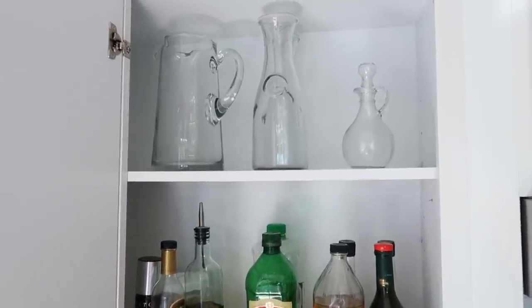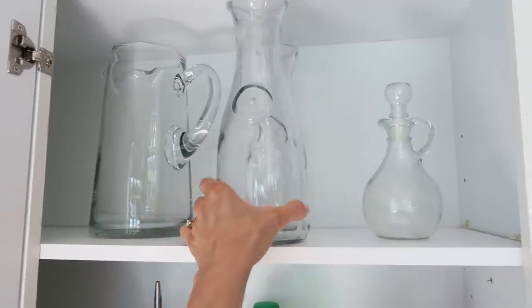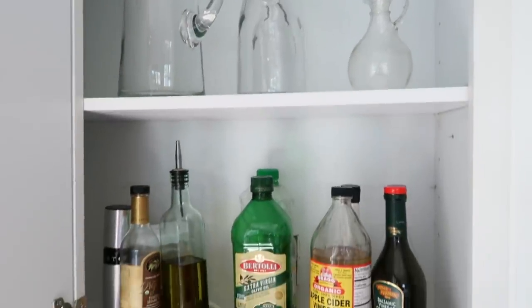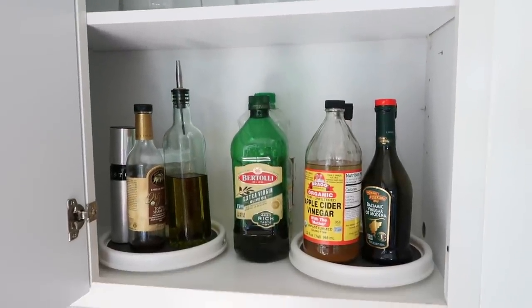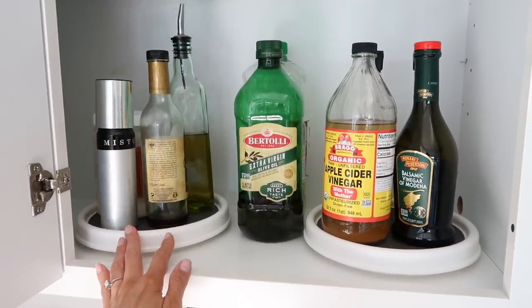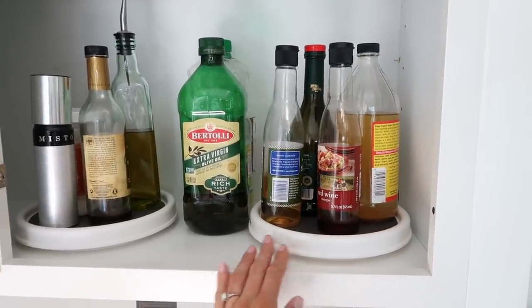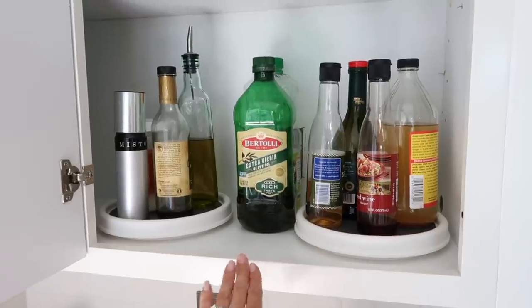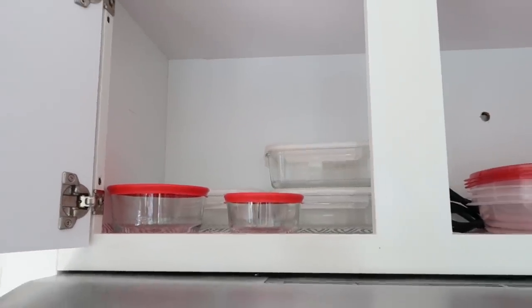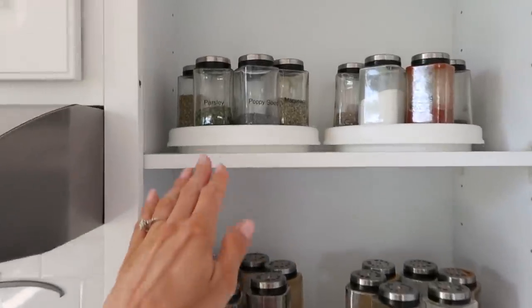This cabinet is to the left of our stove. At the top I have water pitchers and a salad dressing bottle — I keep these on the table when we have company so we don't have to keep getting up for water. Here I have my oils on one lazy susan and vinegars on the other. I'll try to link as much stuff as I can find — organizing products as well as some of my kitchen favorites. This cabinet also has small Pyrex dishes and meal prep dishes.